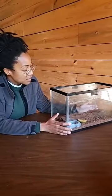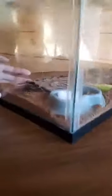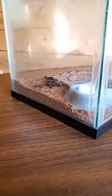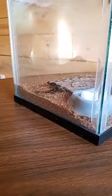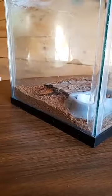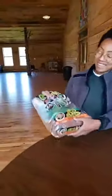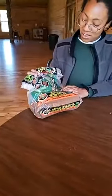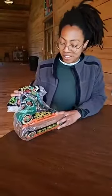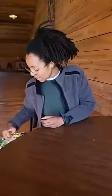They also need substrate, which is this kind of dirt substance on the bottom of the tank — that's an area for them to bury themselves in and also a source of moisture. I actually mist this substrate frequently so that they can have some moisture as well. This one is made out of coconut fiber, and several websites told me that coconut fiber is the best thing for Madagascar hissing cockroaches. You just need a little bag of that.